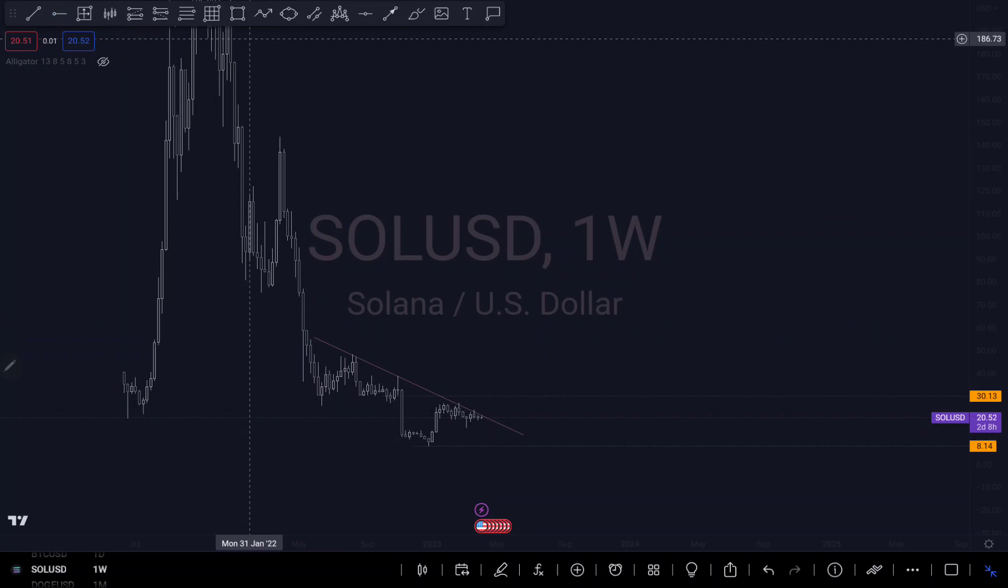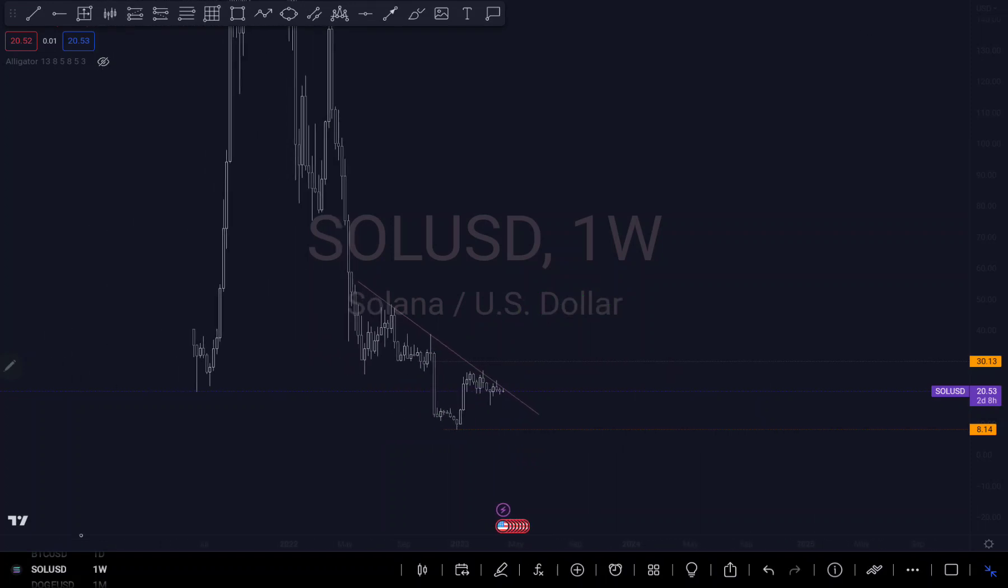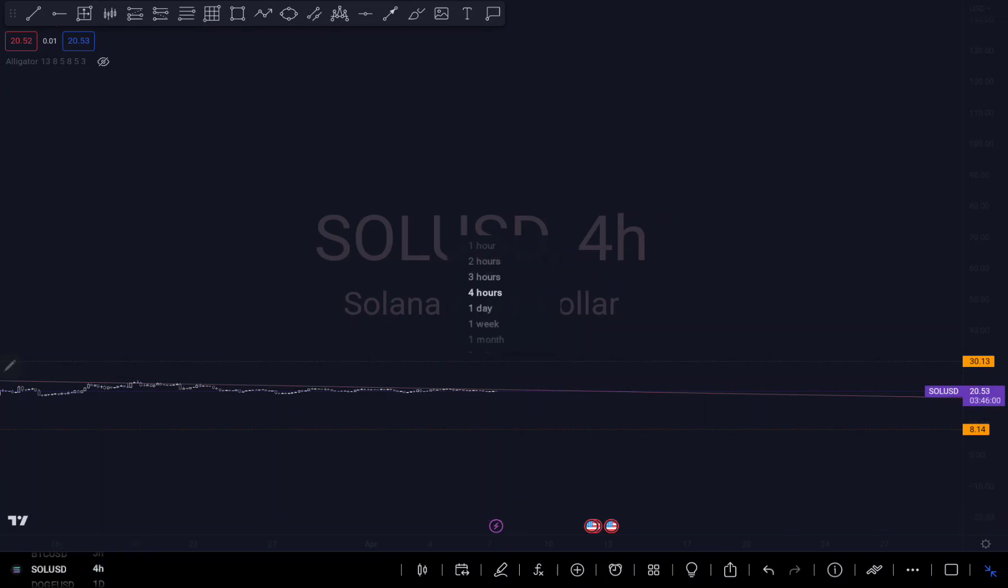But like I said, this is also very tricky around this area. If we zoom in, you can see there was an impulse here, and this might just be a possible correction of that impulse — filling in the imbalance before we continue to push down. There is a possibility that that's what is happening on the daily time frame.